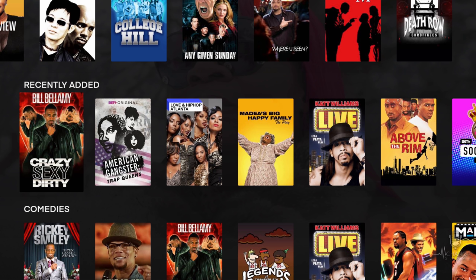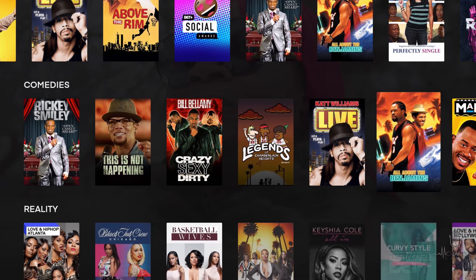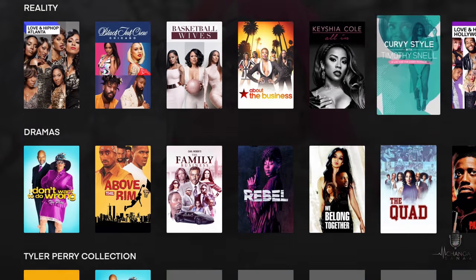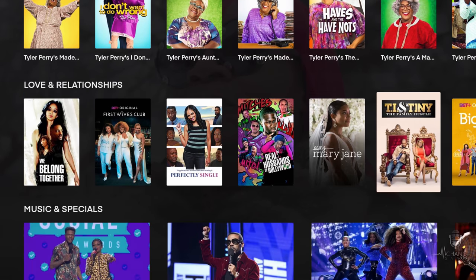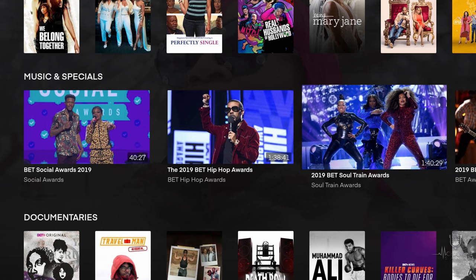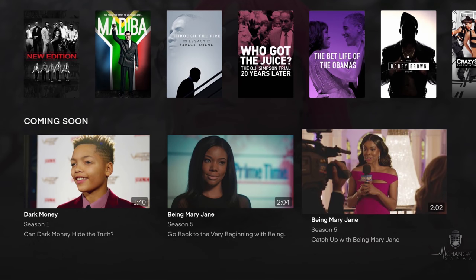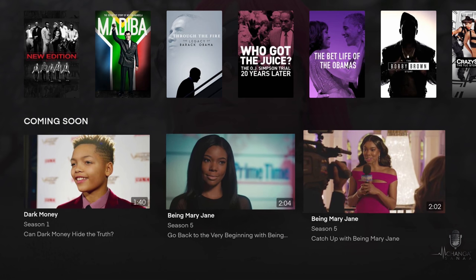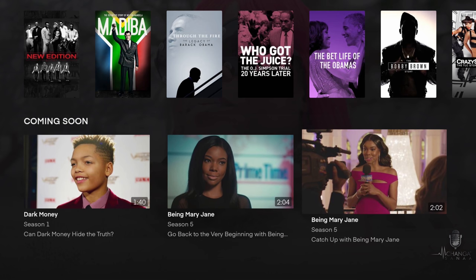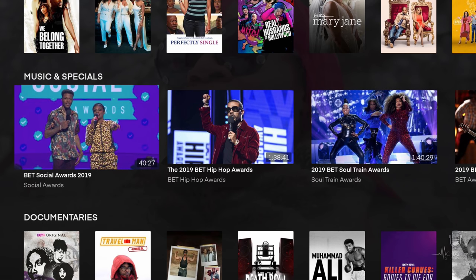Moving further down, you have comedies, reality, dramas, the Tyler Perry Collection, love and relationships, music and specials — which include things like the BET Awards — documentaries, history and biography, and even a coming soon section. If you're interested in seeing what's going to be coming up on BET Plus, this is where you'll find it.